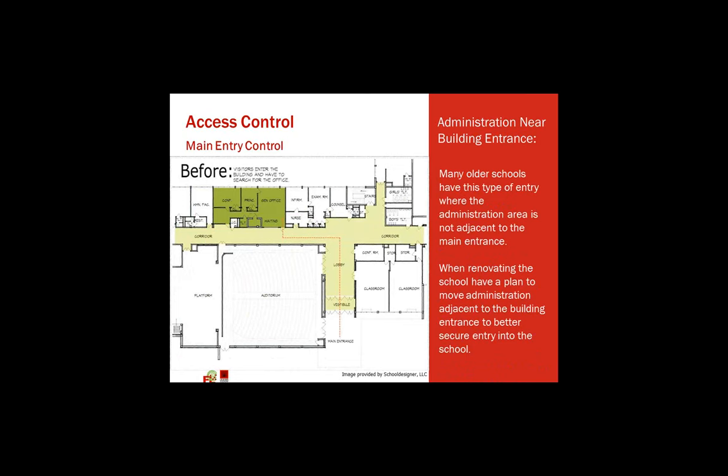Some of the older schools from the early 1900s and even as recently as the 60s, 70s, and 80s had administration more toward the center of the school, not at the front entrance. You would walk into the entry, walk down a corridor, and really be in the heart of the school before anyone would say anything because you're on your way to the administration office. As we redesign these schools, this is an example of the administration being in the center, but as we redesign them, we purposefully bring them back up front.